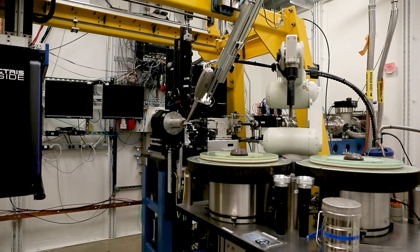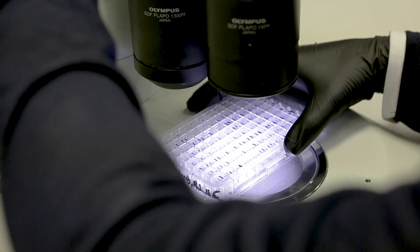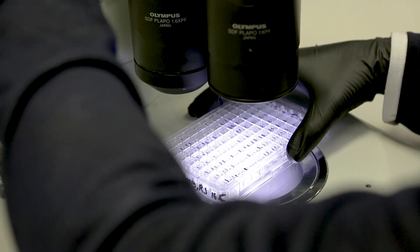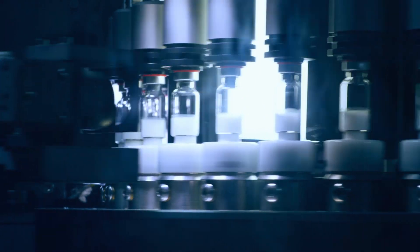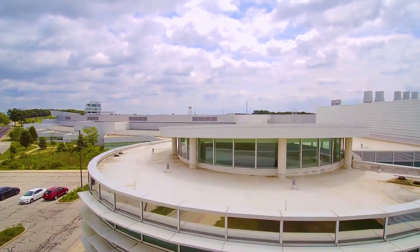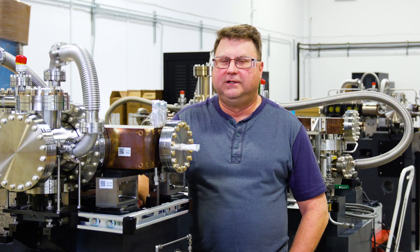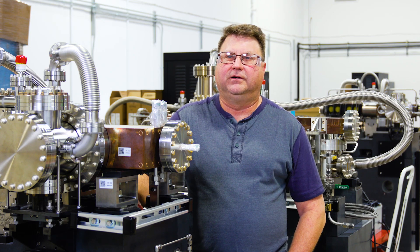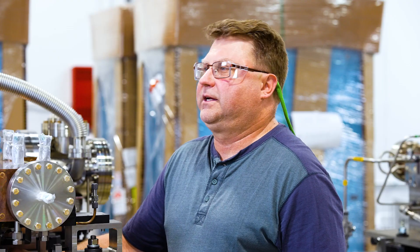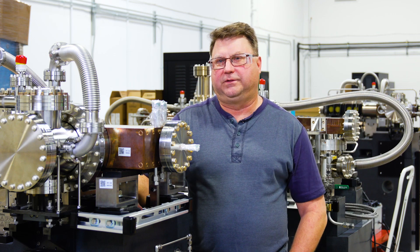The APS upgrade is very significant. We publish thousands of papers a year. There are hundreds of experiments done with things like pharmaceutical companies and material science. All of this information is used for improving all kinds of technology. We're running pretty much 24/7, seven days a week for most of the year. The amount of information that comes out of this place is incredible, and now it's going to be even better with the upgrade.